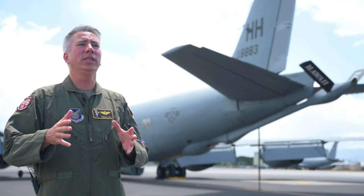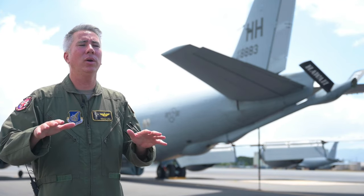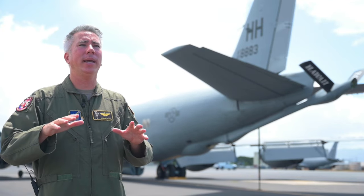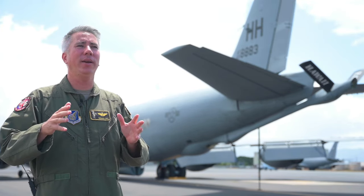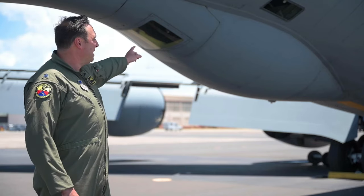The best part of this deal is we're just using a normal training sortie. We're not using any additional resources or any additional personnel. We just want to show off to the public and celebrate the 100-year anniversary of air refueling and just spread the aloha.